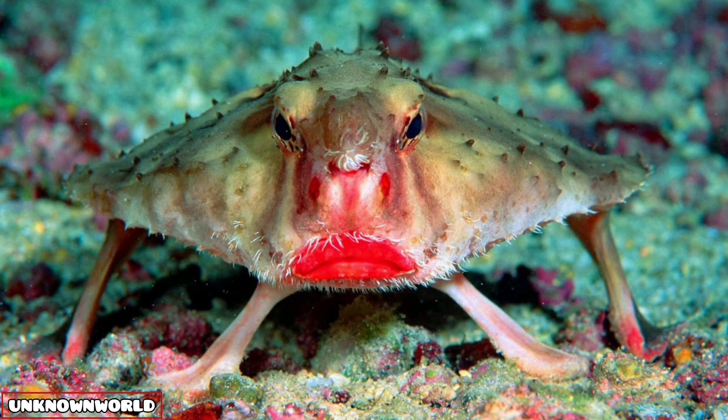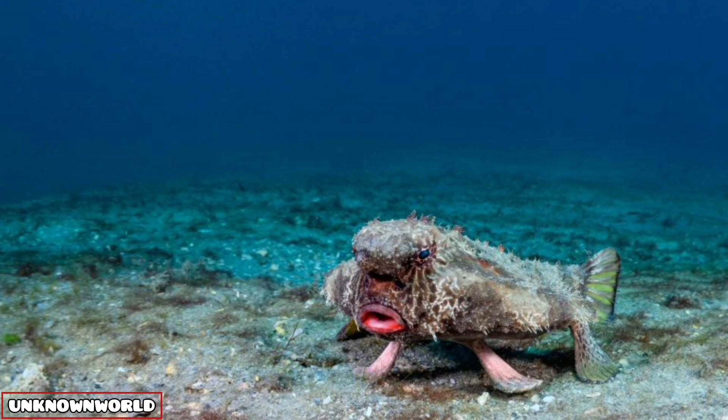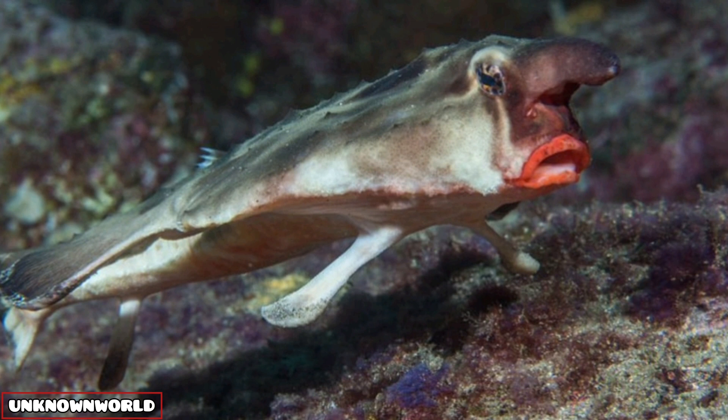Number two: red-lipped batfish. Red lips attract prey, and fins help these fish walk on the seafloor near the Galapagos Islands. They also have a retractable snout that they can use to get prey close to their mouth.